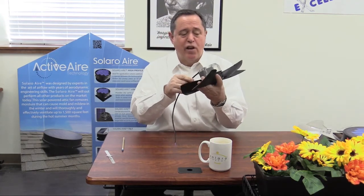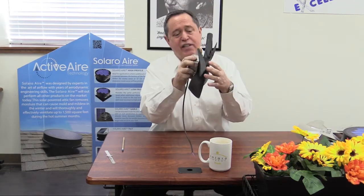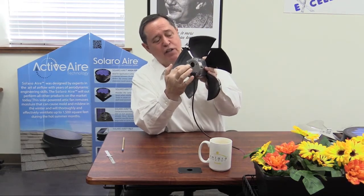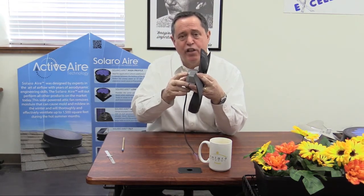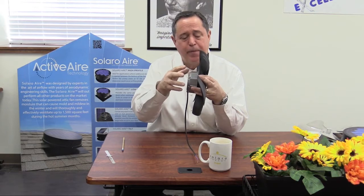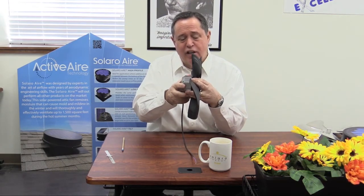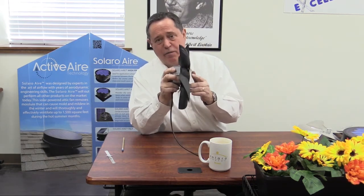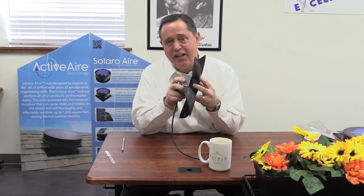Another feature not seen on any product in the world is inside this unit — this outer housing is 100% isolated from the internal components and the motor. It uses four isolation dampening units on the inside that further eliminate any vibration. The only complaint — and we've been doing this for over 10 years — the only complaint we ever get from our customers is they can't hear it, so they don't know the unit's working. That's how quiet it is, and that's a feature I'm very, very proud of.